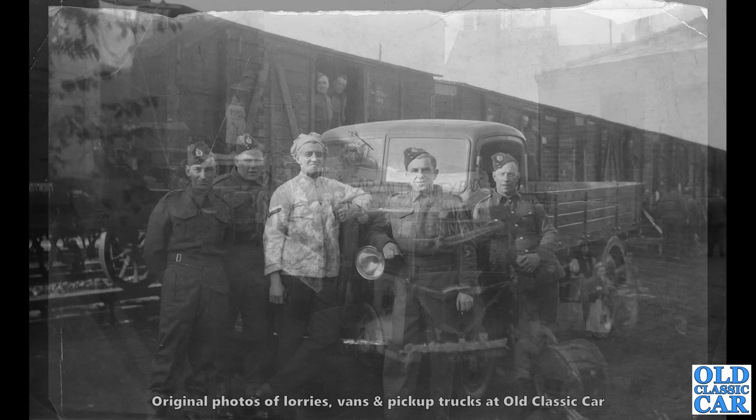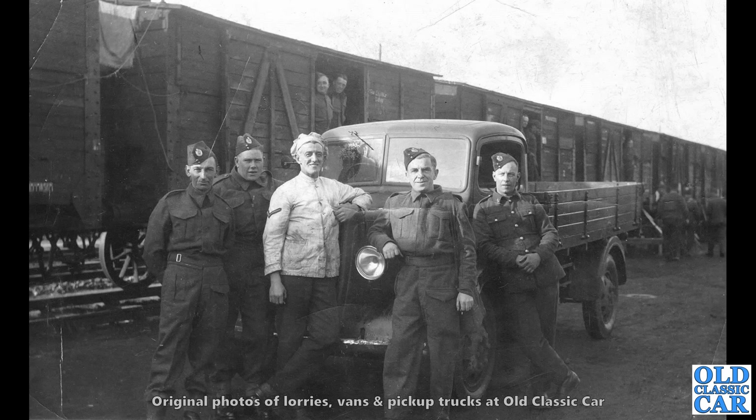There's an interesting one. We've got some army lads here and what appears to be a Morris LC of the late 1930s. Sadly, I don't know where this particular scene was taken — clearly a railway goods yard somewhere, but where it was, why this photo was taken and who those guys are, I'm afraid I don't know.